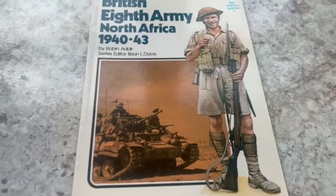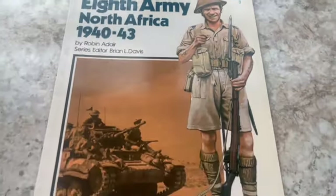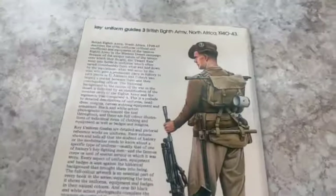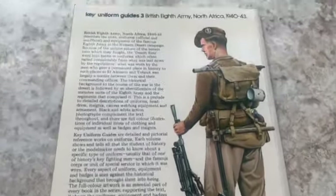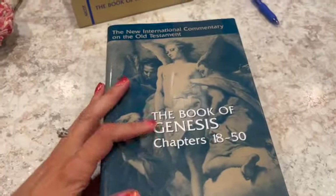This is a vintage paperback booklet — 'British 8th Army, North Africa 1940 to '43.' These are uniform guides, I believe for people interested in making models. I've sold various ones of these over the years and had a large stack at one point. This one is going to the United Kingdom and I sold it for $13.99.